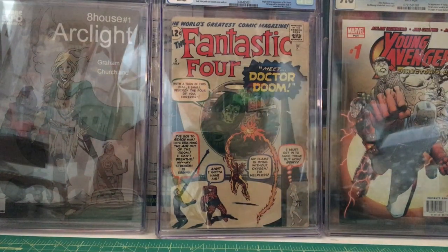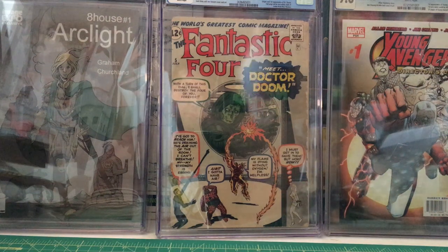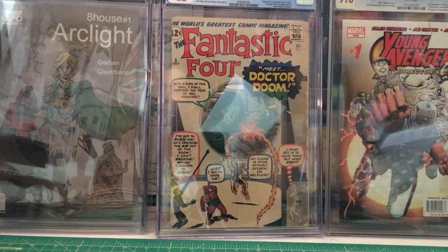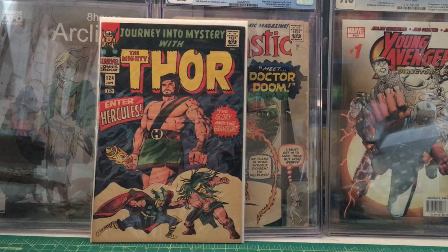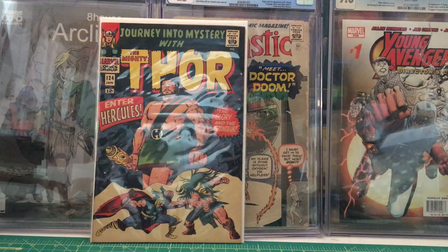Got some Thor books here. Thor number 124 — first appearance of Queen Ula, second appearance of Hercules, Thor reveals Jane Foster's identity — from January 1966. Then Thor number 129 — first appearance of Ares, first appearance of Hermes, first appearance of Hrokin — from June 1966.